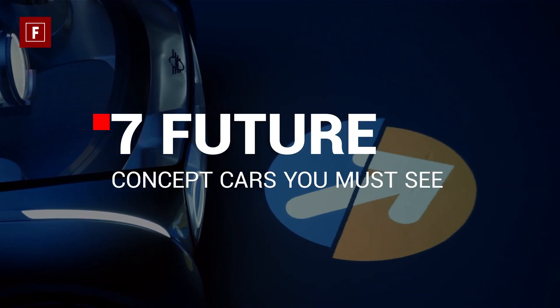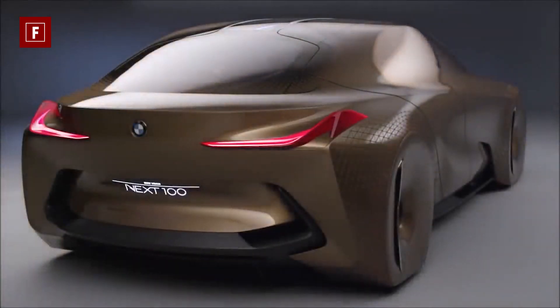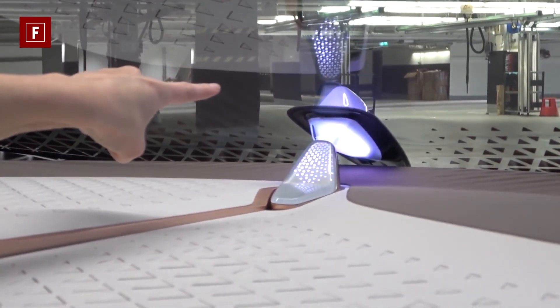Seven future concept cars you must see. The BMW Vision Next 100 concept car has two unique driving modes: one is fully autonomous and the other an optional normal mode called Ease and Boost. The interior schemes and layout can be changed accordingly depending on the driving mode chosen.